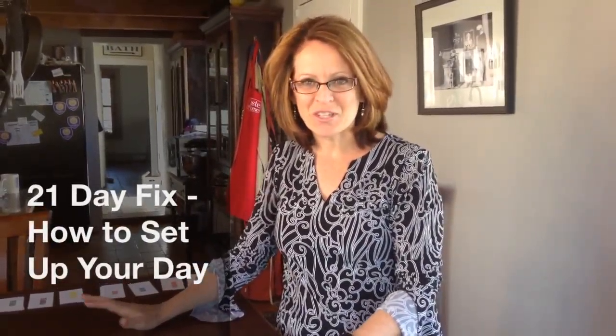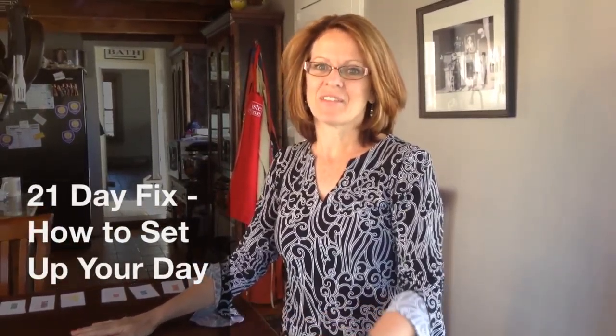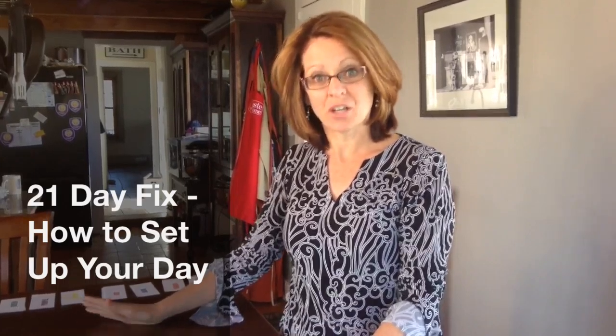Hey ladies, so with the 21 day fix, I've given you a menu that you can go by, but what if you don't like the stuff that I have on that menu? I want you to be able to put something together for yourself. So this is how I have this set up.